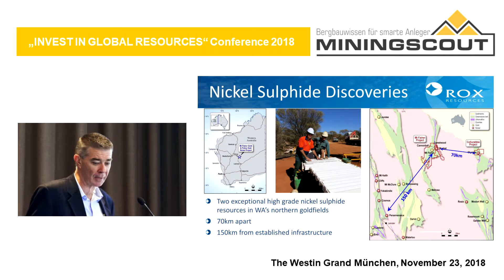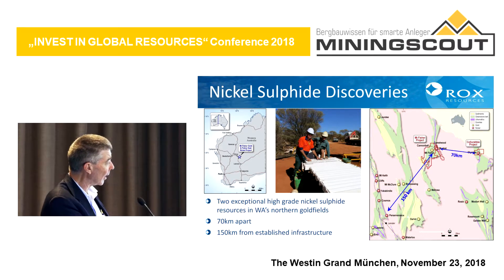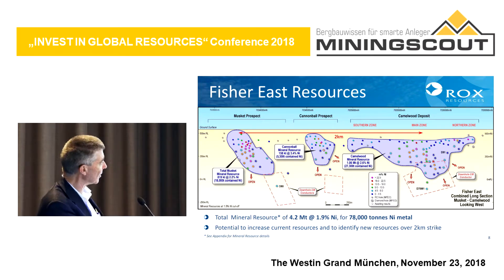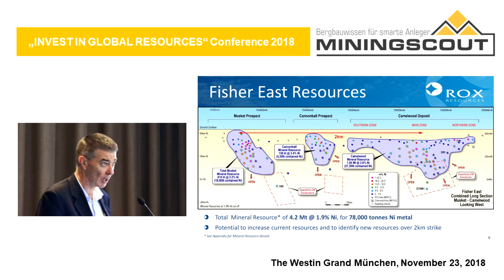A little bit about our nickel sulphide discoveries in Australia. We have two projects. One is located near the centre of Western Australia called Mount Fisher, and another one called Collier Abbey. We are about 150 kilometres in a straight line from the Leinster Perseverance area where BHP Nickel West have operations, with a processing plant and several mines. That's important because we could truck our ore there for processing, or build our own process plant. The resources we've defined in three deposits are down to about 500 metres below surface, and we've found further mineralisation beneath. The total resource is 4.2 million tonnes at 1.9% nickel.